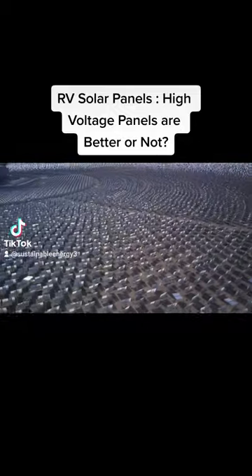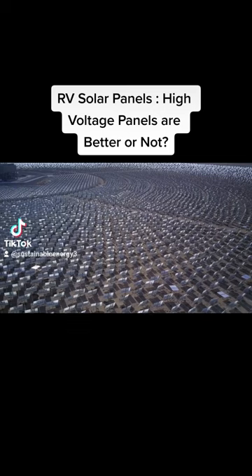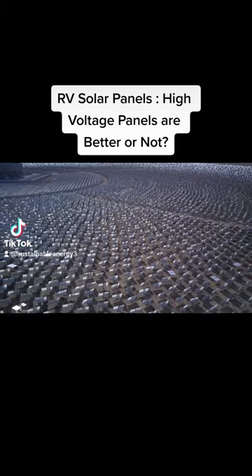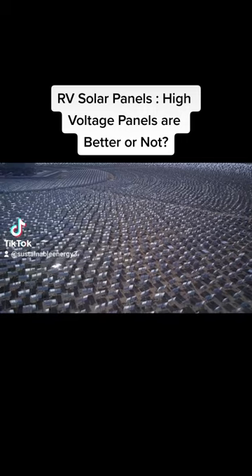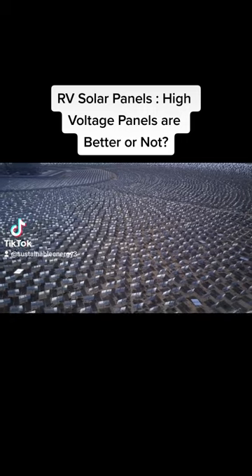Wiring. Higher voltage solar panels require smaller gauge wiring, which is less expensive and easier to work with. This is because the higher voltage allows for the same amount of power to be carried over a smaller wire.